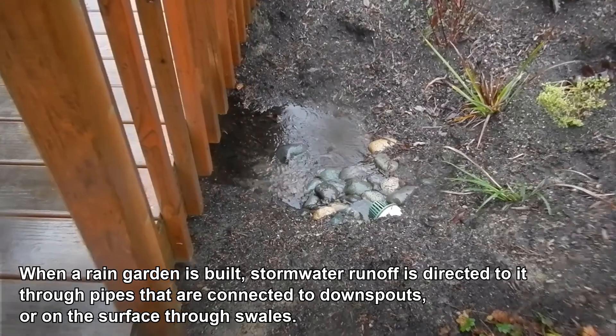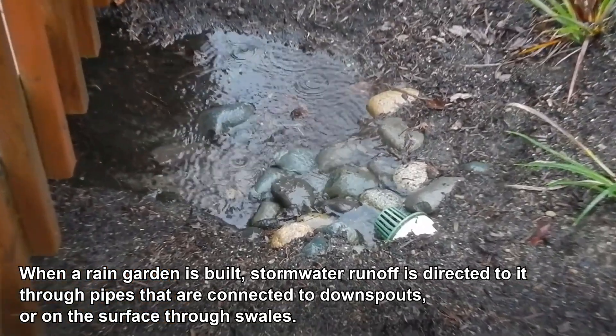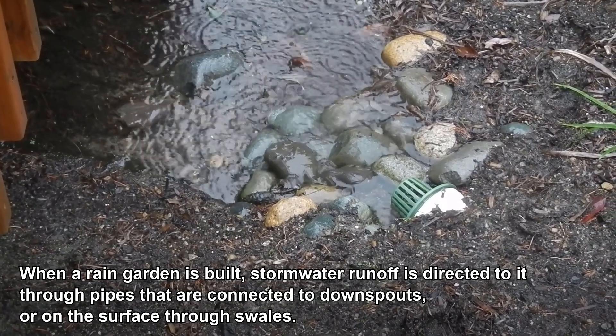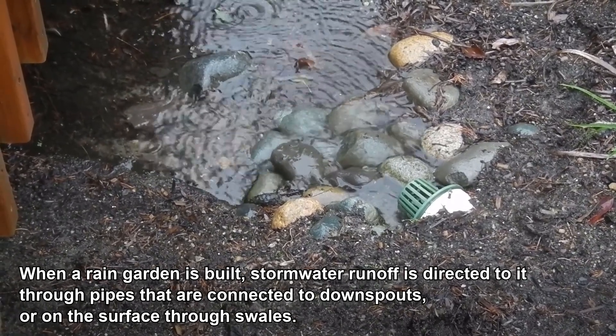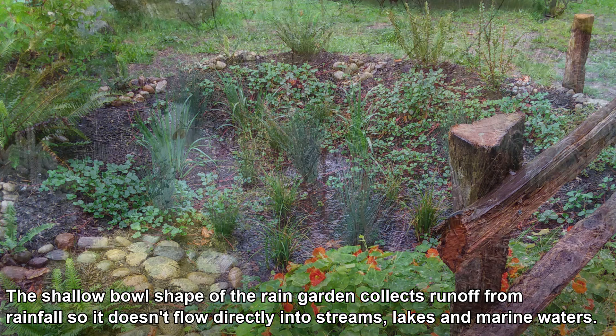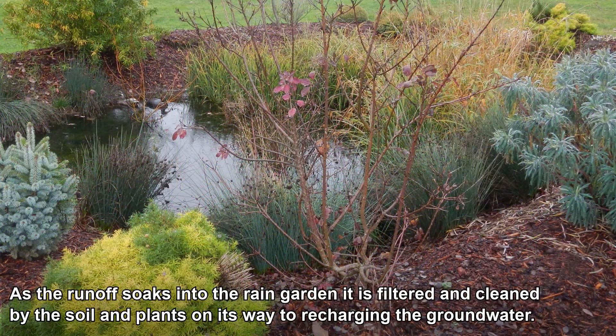When a rain garden is built, stormwater runoff is directed to it through pipes connected to downspouts, or on the surface through swales. The shallow bowl shape of the rain garden collects runoff from rainfall so it doesn't flow directly into streams, lakes, and marine waters. As the runoff soaks into the rain garden, it is filtered and cleaned by the soil and plants on its way to recharging the groundwater.